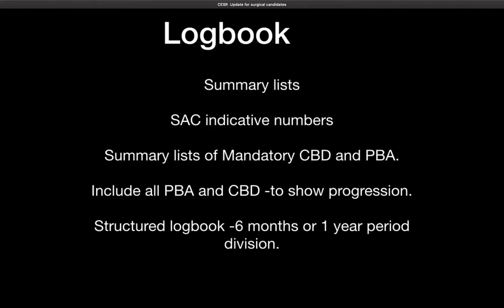To clarify: some of you may have grade three or grade fours throughout your six-year logbook for some procedures, and that is fine. But if you have a pre-existing logbook from outside the six-year period, do show separately that you were grade two or grade three at one point. Your logbook should be structured, for six-month or one-year periods.